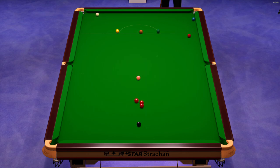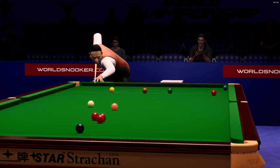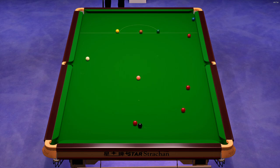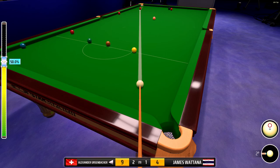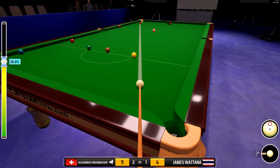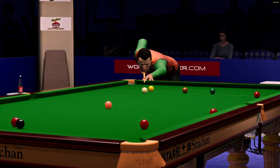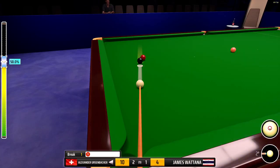Free ball. That's an excellent safety. He's attempting to get the white tight on the cushion. He's taking the red on. That's a top shot — outstanding potting. Just look at that for a positional shot, superb.